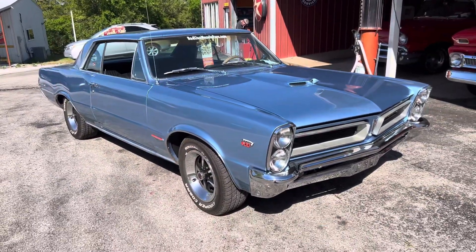Full size spare. You can see where it used to say Le Mans right there, and now it says GTO on it — both sides.